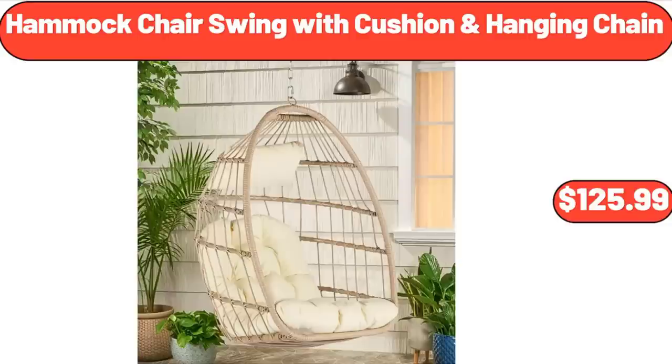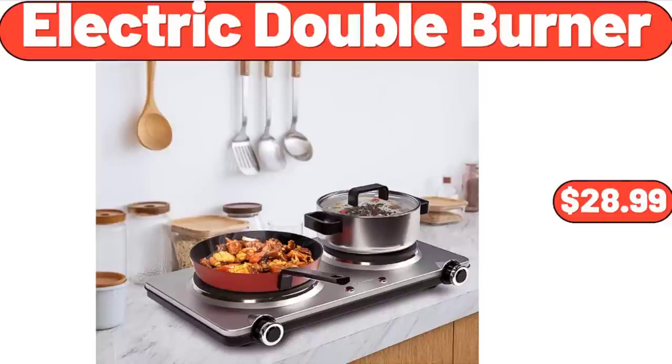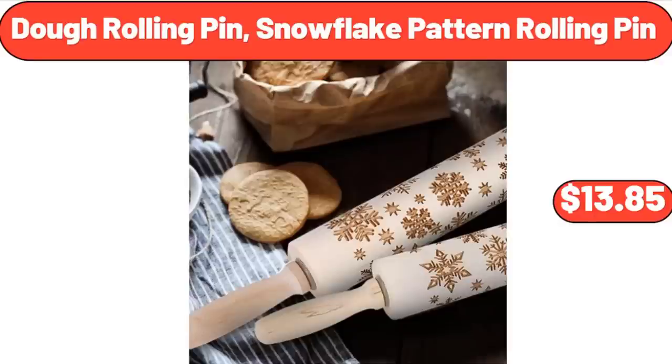Hammock Chair Swing with Cushion and Hanging Chain, $125.99. Electric Double Burner, $28.99. Dough Rolling Pin, Snowflake Pattern Rolling Pin, $13.85.